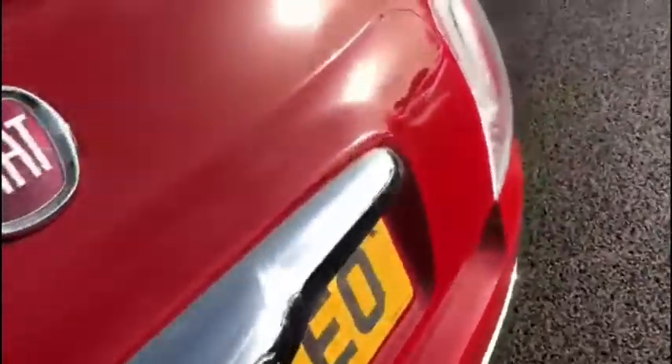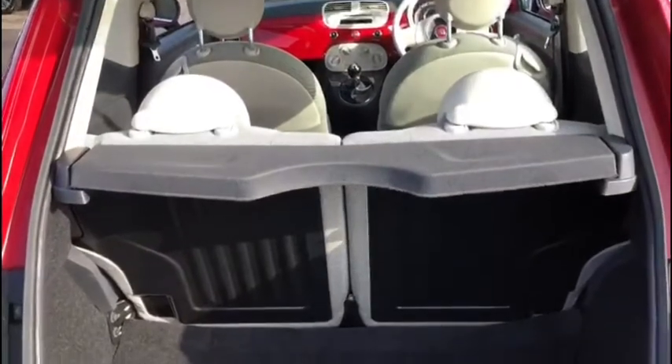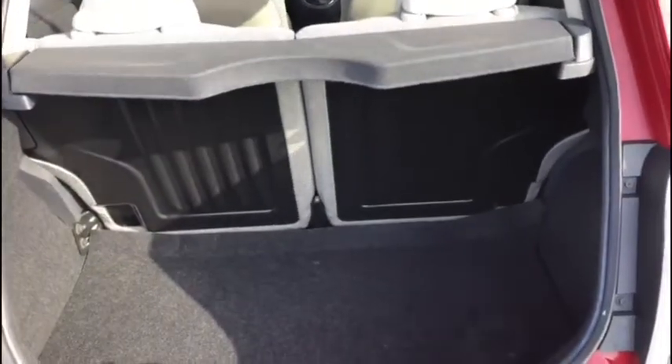Here at the rear of the vehicle we can easily access the boot, where you'll find there's actually a surprising amount of space. You can always fold down those rear seats if for some reason you need to extend it out even further.